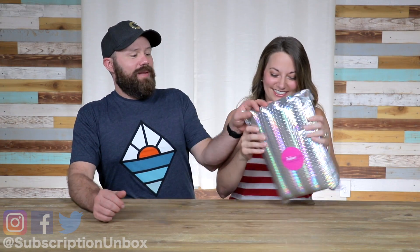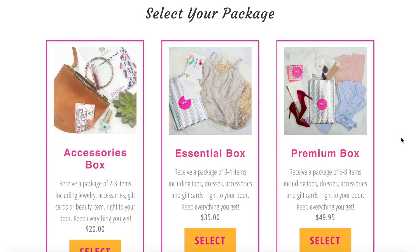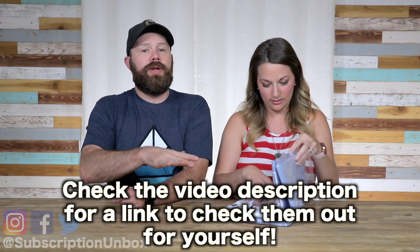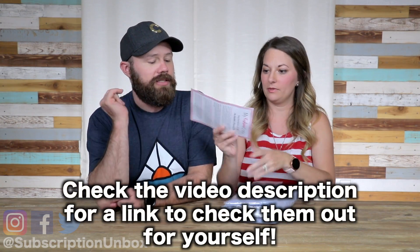This is the subscription box that just packs fashion into your unicorn bag over there. The packaging is so pretty. They have three packages: an accessories crate for $20, an essentials crate for $35, and then the premium for $49.99, which I highly recommend — and they did send us this box for free. Tremendous, thank you to My Fashion Crate.